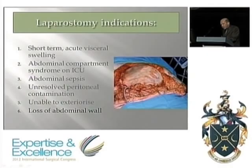The final acute indication is loss of abdominal wall due to necrotizing fasciitis. In that acute situation, the large Vicryl mesh works very well.